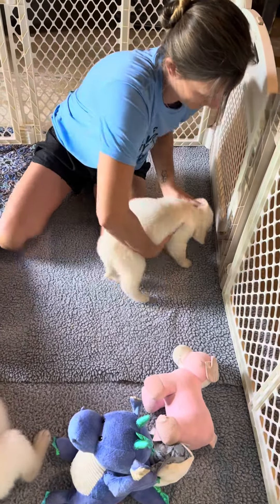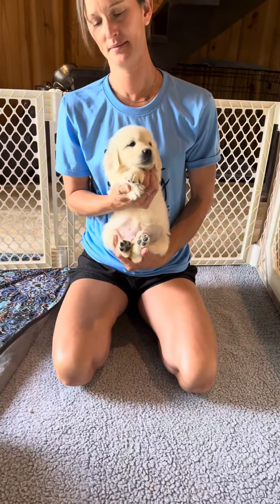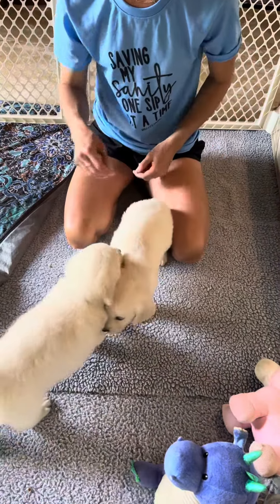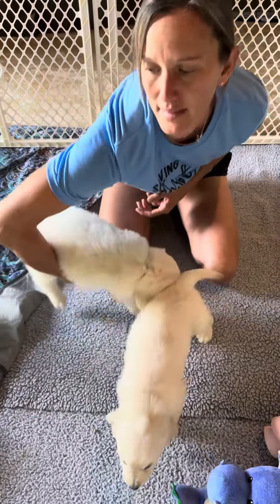We're gonna hold one up at a time. This is Mr. Dark Brown — sorry, I misspoke. And right here we have Mr. Black.